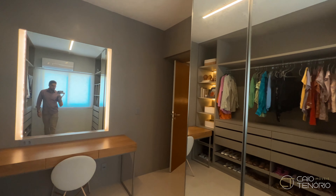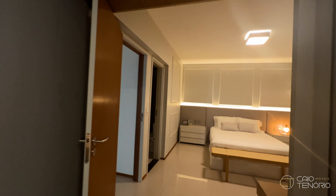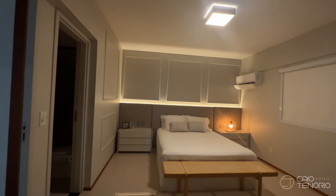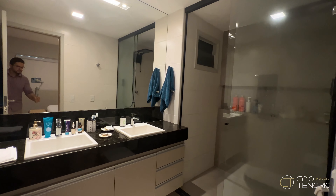Now I'm going to show you the suite — very spacious. The apartment is totally east-facing, totally oriented to the east. And this is the bathroom of the suite.